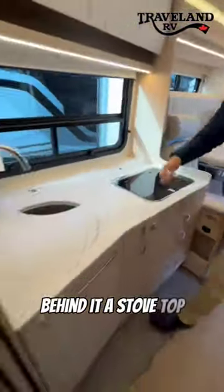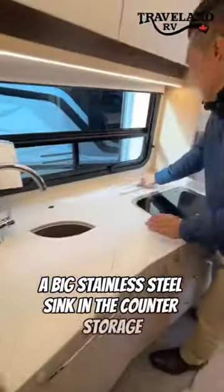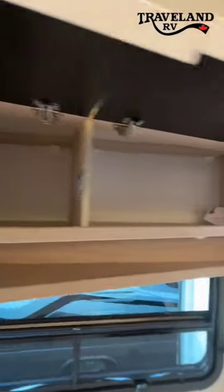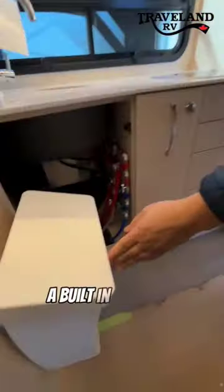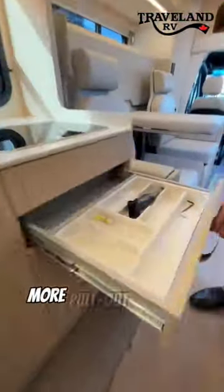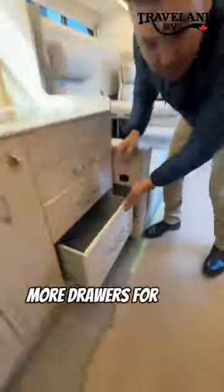The kitchen features a stovetop, a big stainless steel sink, in-counter storage, a place for your garbage, more overhead storage, a built-in garbage container, a little pantry, little drawers for your cutlery, and more drawers for pots and pans.